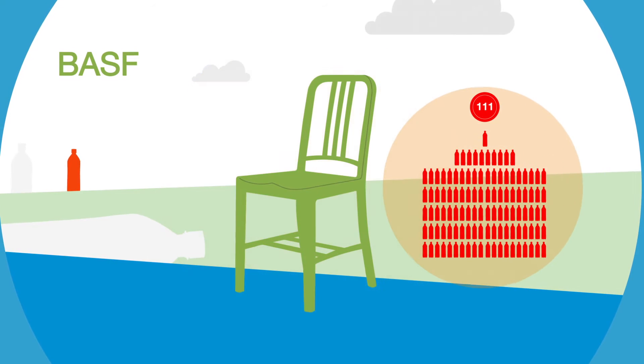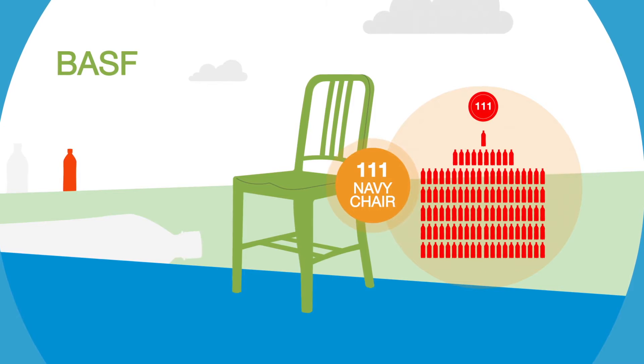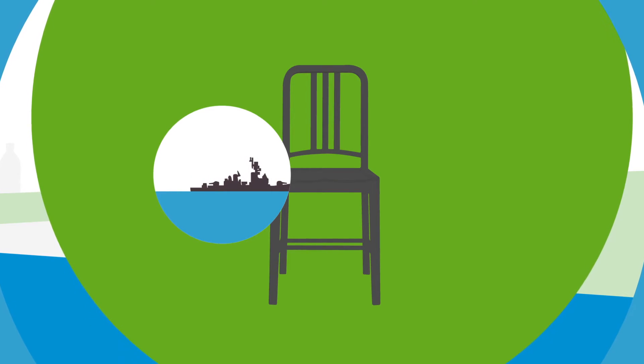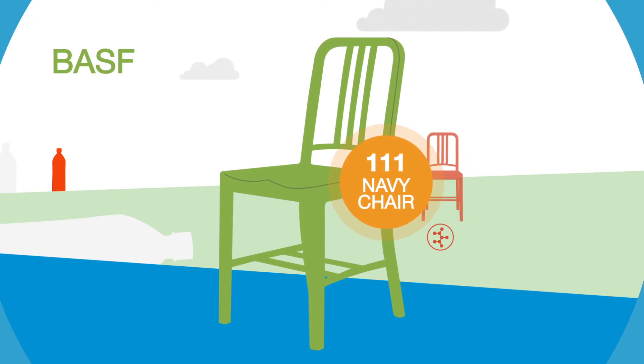Nicknamed the 111 Navy chair, it's inspired by an iconic aluminum chair that the Navy commissioned in the 1940s. To replace the aluminum, scientists at BASF developed a special mix of recycled plastic bottles, color pigment, and fiberglass for strength.